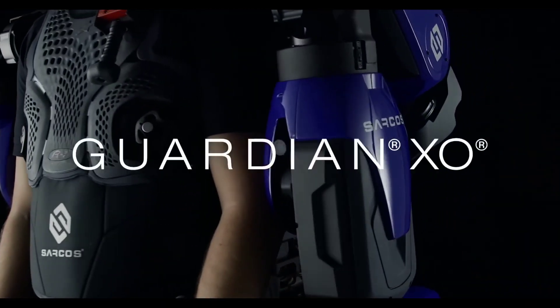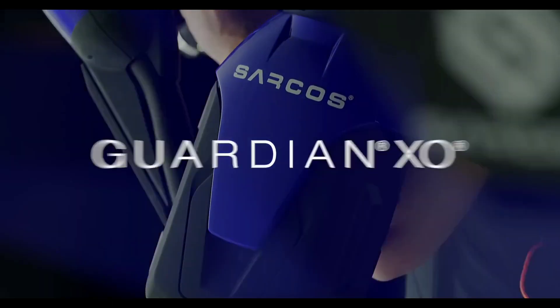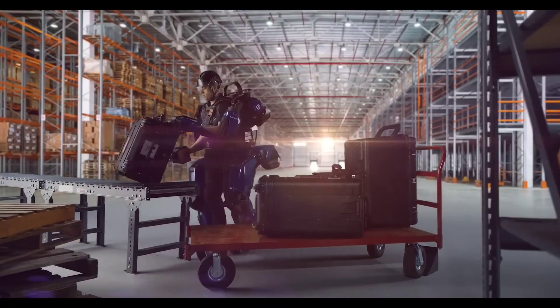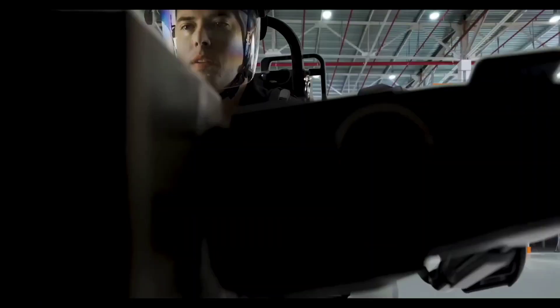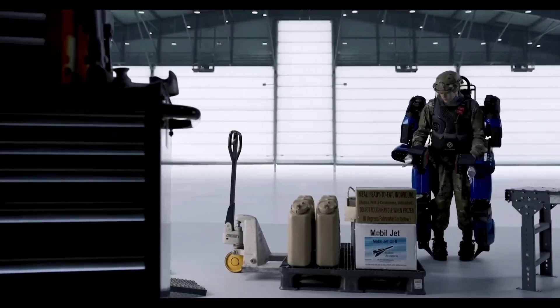Introducing the groundbreaking Sarcos Guardian Exo Exoskeleton, a revolutionary leap in workplace technology. This full-body-powered exoskeleton redefines human potential, melding man and machine seamlessly. Designed for an array of industries, from industrial manufacturing to military and defense, this exoskeleton augments operator strength without impeding natural movement, turbo-charging productivity and avoiding injuries.